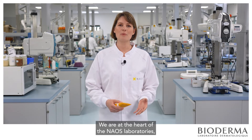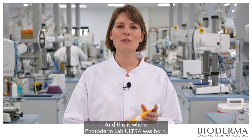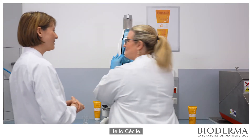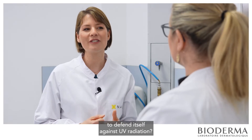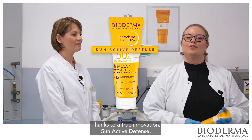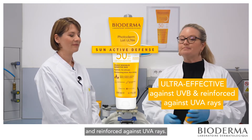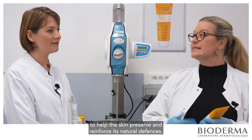We are at the heart of the Now's laboratories, where all our products are formulated, and this is where Photoderm Lae Ultra was born. Can you tell us how Photoderm Lae Ultra helps reinforce the skin's ability to defend itself against UV radiations? Thanks to a true innovation — Sun Active Defense — Photoderm Lae Ultra is ultra effective. It is a high technology sun protection effective against UVB and reinforced against UVA rays, combining UV filters and a patented biological protection to help the skin preserve and reinforce its natural defenses.